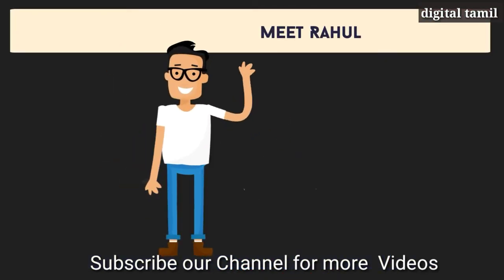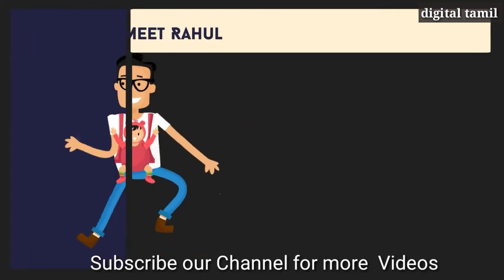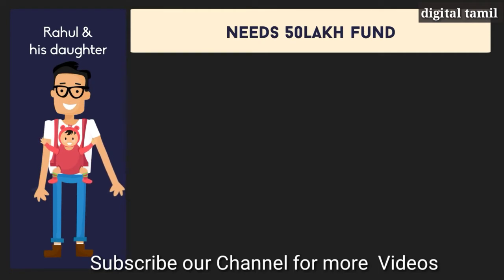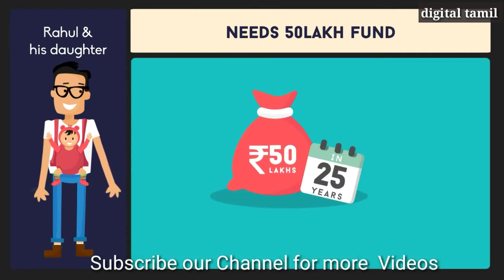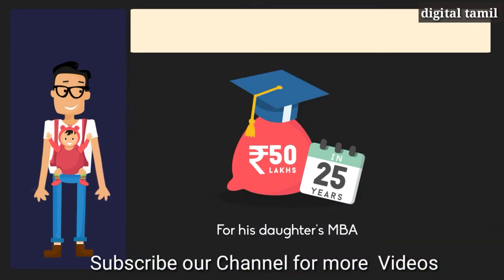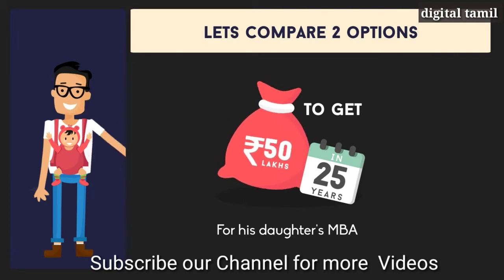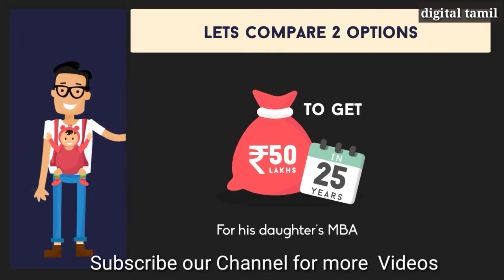Take Rahul's example. Rahul is 30 years old and wants to invest for his newborn daughter Divya's college. He wants to create a fund of 50 lakh rupees so Divya can do her MBA in the US. Let us compare the two options for Rahul to get this 50 lakhs when Divya turns 25.